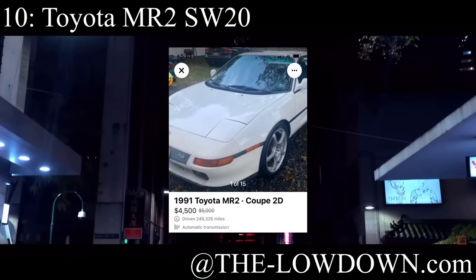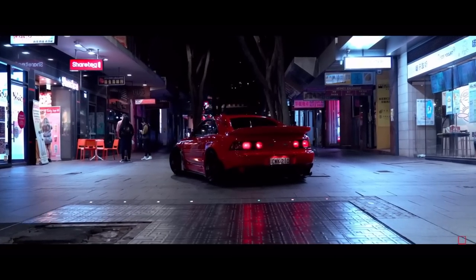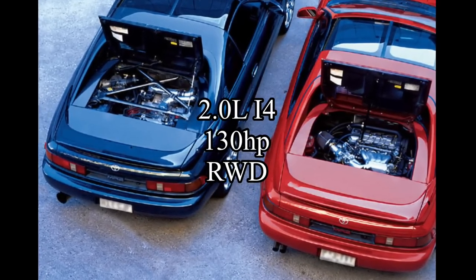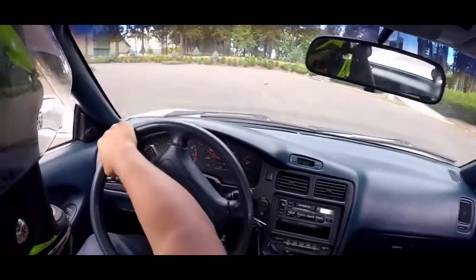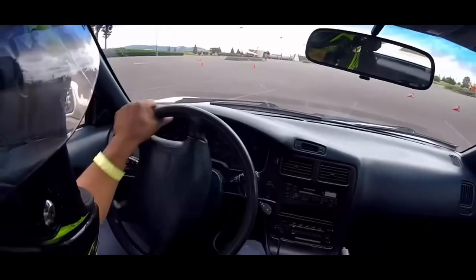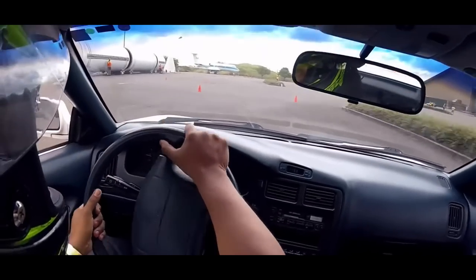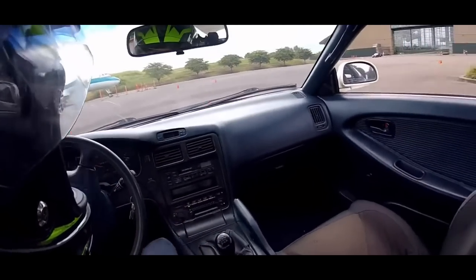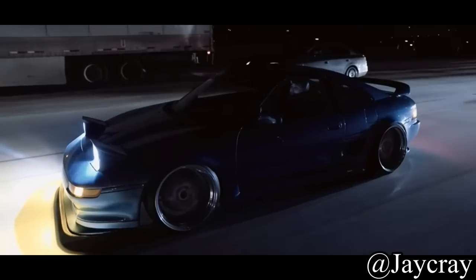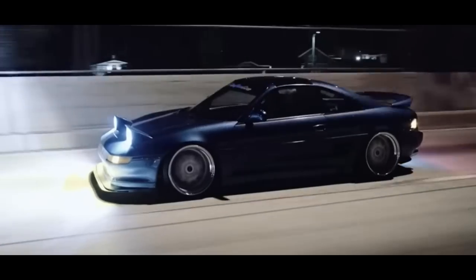Starting off this list is the wonderful Toyota MR2 SW20, a very hard to handle little Japanese rocket. It comes with a two liter inline four making only 130 horsepower, and it was rear wheel drive but also mid engine. So it suffered from something called snap oversteer. However, people do say it's easier to control once you get the hang of it. They also look just incredible — one of the best looking JDM cars of the nineties, if you ask me.